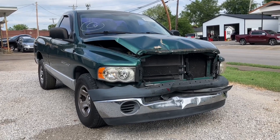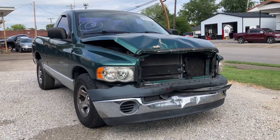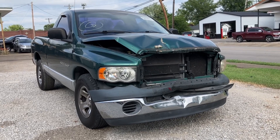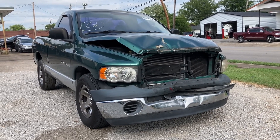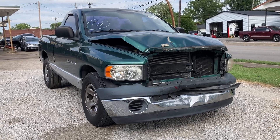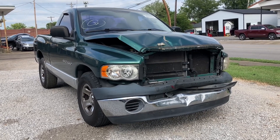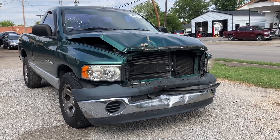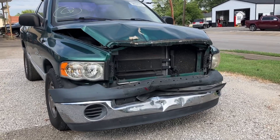Today we've got a 2004 Ram 1500. This truck has the 4.7 V8, it's an automatic, two-wheel drive, pretty base model truck. It has manual windows, manual door locks, it's got about 183,000 miles on it, and it runs great. Took a hit in the front but it's pretty minor damage.